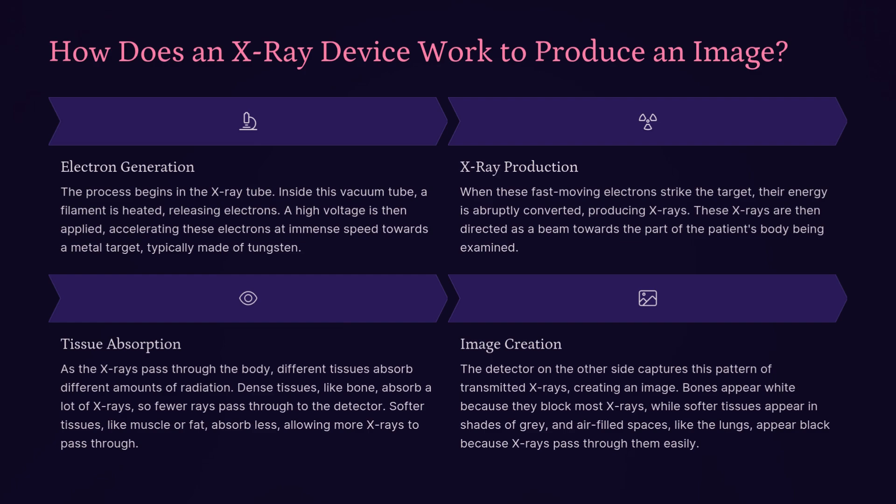These x-rays are then directed as a beam towards the part of the patient's body being examined. As the x-rays pass through the body, different tissues absorb different amounts of radiation. Dense tissues, like bone, absorb a lot of x-rays, so fewer rays pass through to the detector. Softer tissues, like muscle or fat, absorb less, allowing more x-rays to pass through. Bones appear white because they block most x-rays, while softer tissues appear in shades of gray, and air-filled spaces like the lungs appear black because x-rays pass through them easily.